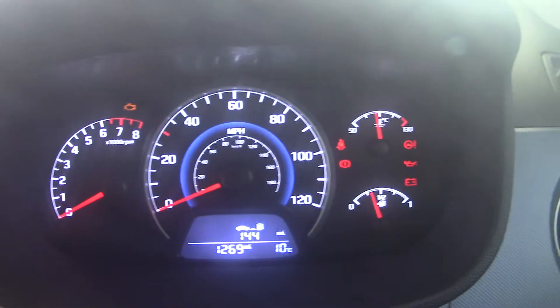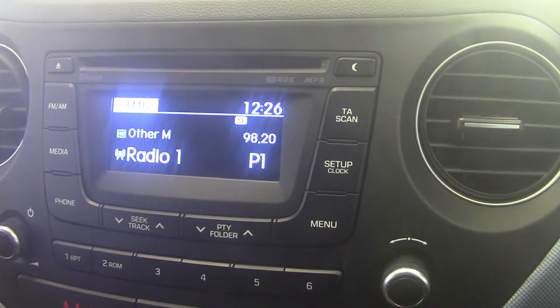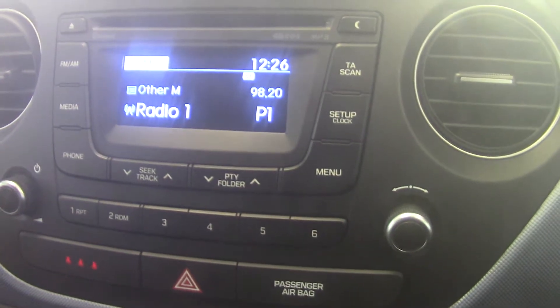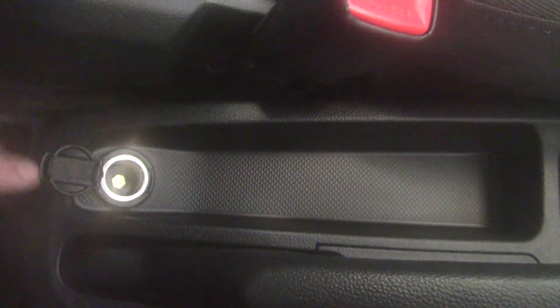Looking at the dash here we can see it's currently done 1,269 miles. Moving across to the centre we can see the stereo FM and AM RDS radio with a single CD player. We can also play MP3 players, USBs, iPods, and other auxiliary devices through the stereo system. It's got air conditioning with a four speed fan. There's storage underneath the dashboard, a 12 volt input socket as well as the auxiliary and USB inputs, a five speed manual gearbox, a couple of cup holders, another 12 volt input socket for charging, more storage in the centre console, and plenty of room in the glove compartment for the service books and handbooks.